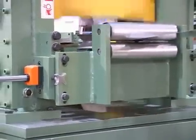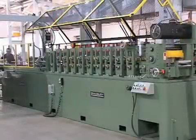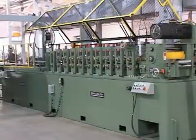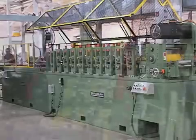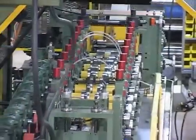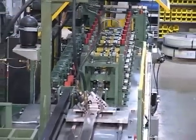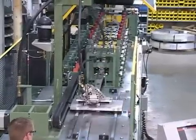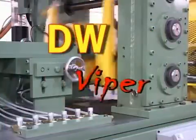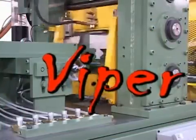The rotary drive action packs superior speed and tight tolerances in a high performance system. The DW Viper from American Machine and the Bradbury Company — the performance leaders for the steel framing industry.